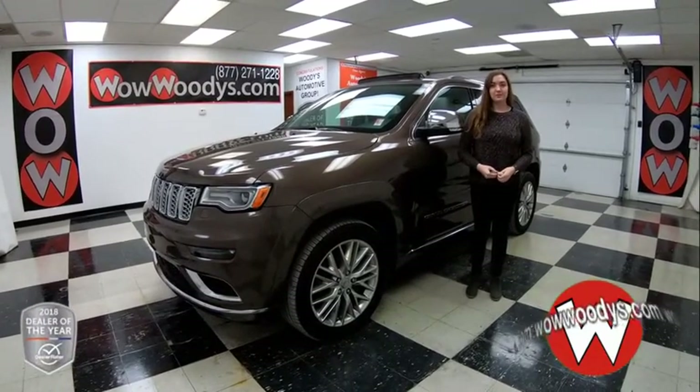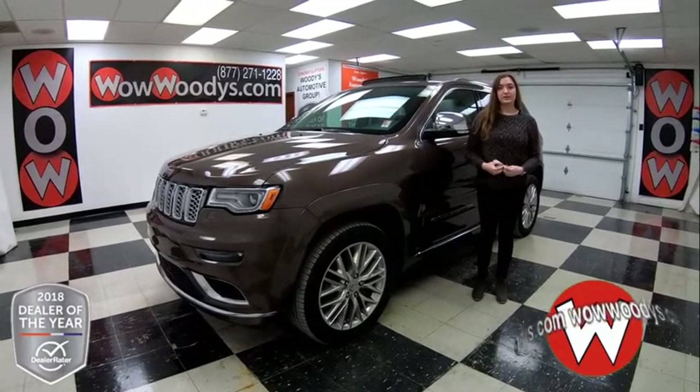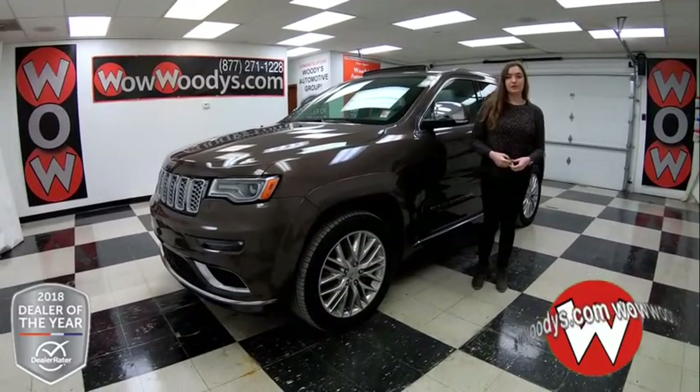I'm Alana here at Woody's Automotive Group in Chillicothe, Missouri, the highest rated dealership in middle America, and Dealer Rater's dealer of the year for the past two years. You can find out why by going to over10000reviews.com.